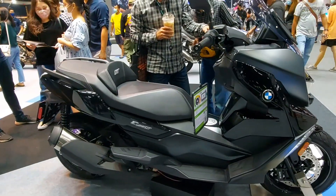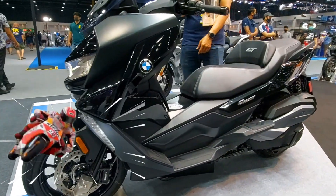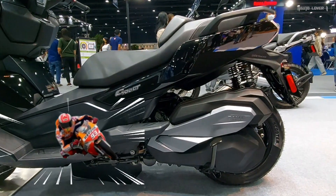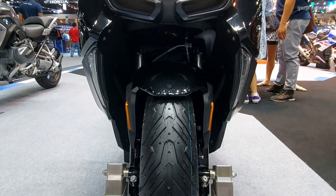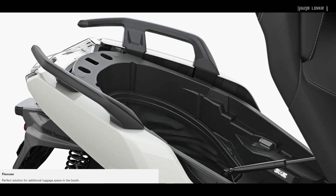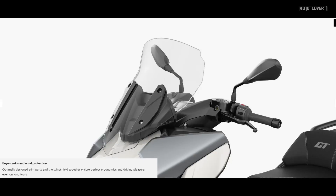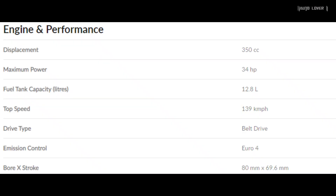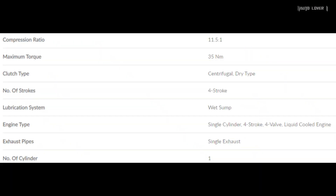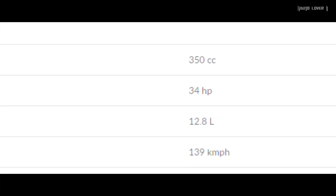The BMW C 400 GT is a midsize maxi scooter that has a comfortable seating design — trendy and agile in the city. It has a stylish yet classy angular design, with advanced features such as keyless ride, flex case, smartphone compartment, ergonomics, and wind protection.